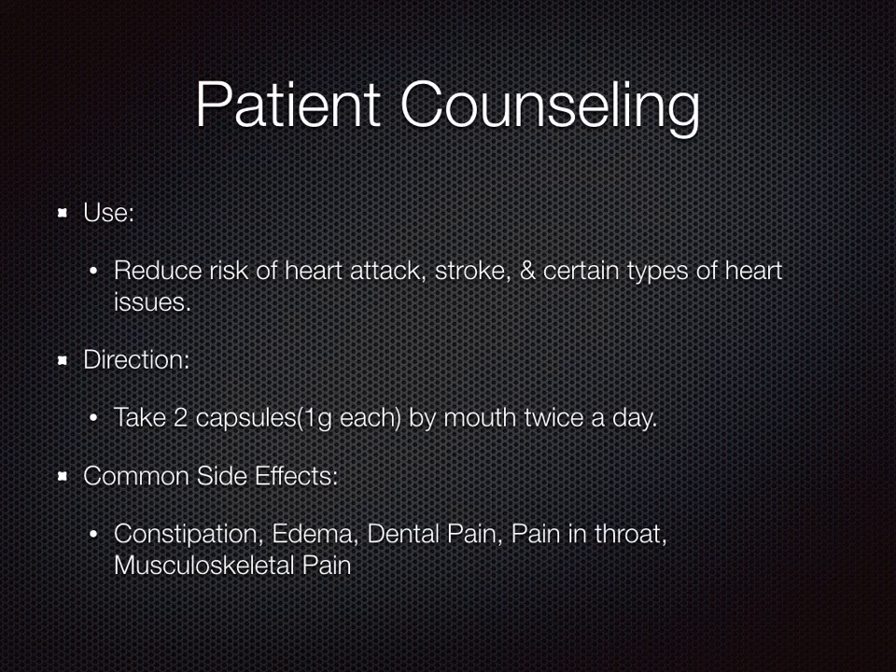It is used to help reduce the risk of heart attack, stroke, and certain types of heart issues. The directions include take two capsules by mouth twice a day.